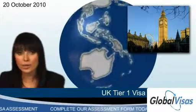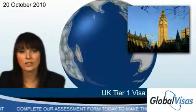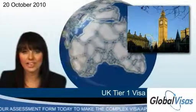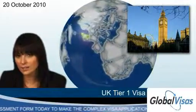The visas work on a points-based system where applicants are awarded points according to factors such as skills and experience. To be eligible for a Tier 1 visa, you must score a certain number of points.